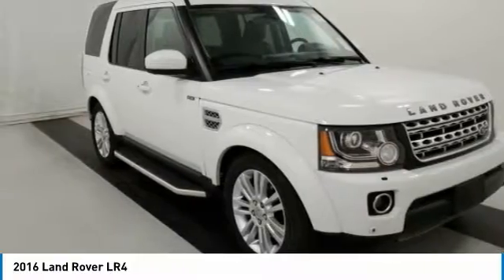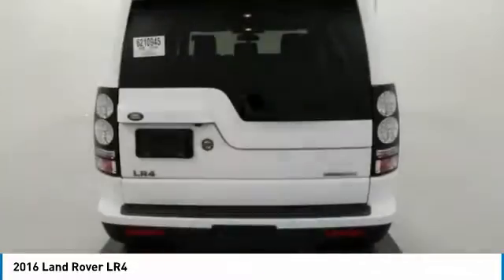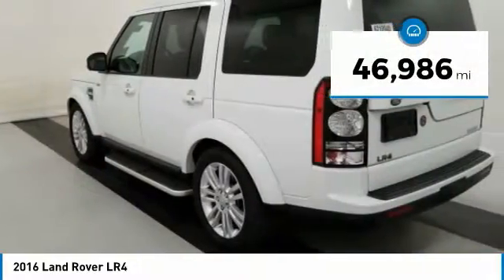The LR4 has air suspension with three levels, stadium seven seating, quickness for the size of the vehicle, and a solid build. This vehicle has less than 50,000 miles.